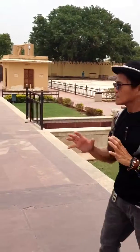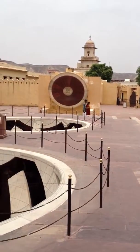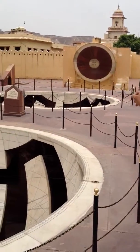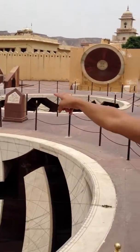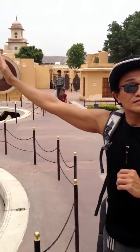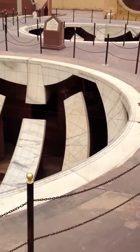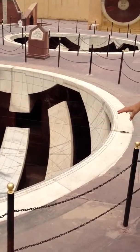Behind me you can see the hemisphere sundial. I am pointing right there through the circle. And next to that you see the geometrical pattern — that is the sundial.